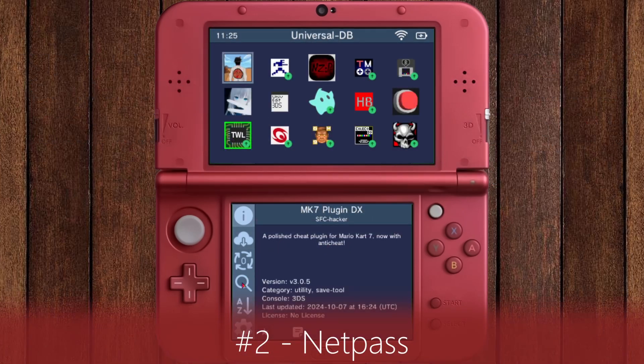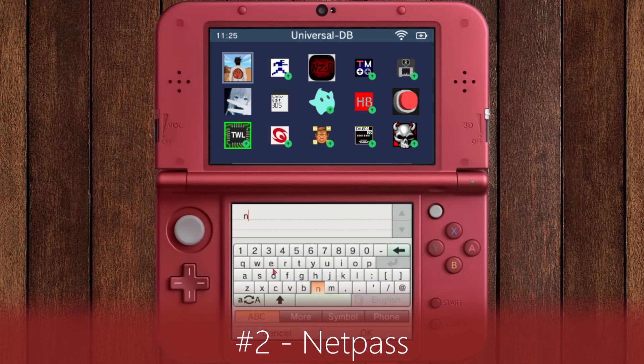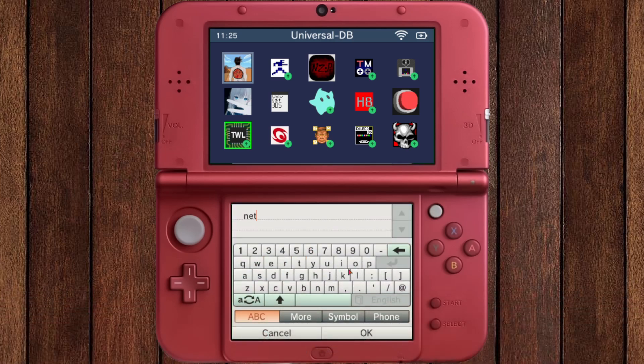Again, launch the Universal Updater app, search for NetPass, and install the CIA file.